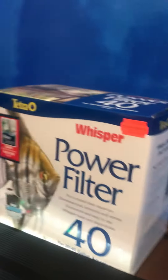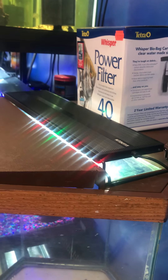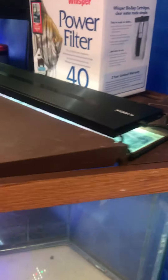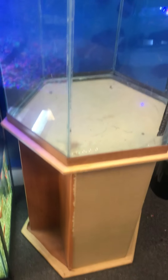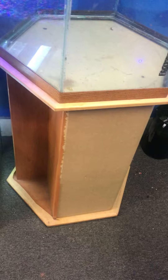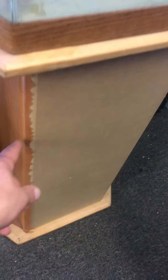The 35-gallon hexagon aquarium fish tank complete setup includes a 40-gallon filter brand new in the box, full spectrum LED light with nighttime blue moonlight, tank stand, and full hood — all for only $300 here at the Fish Tank Guy Store in Philadelphia, Pennsylvania.